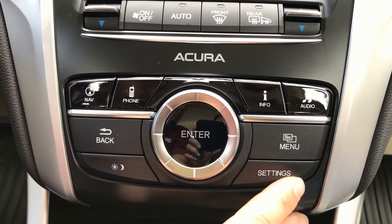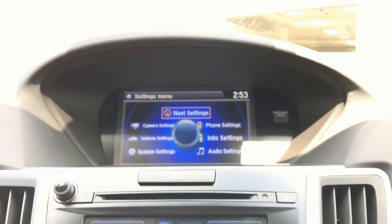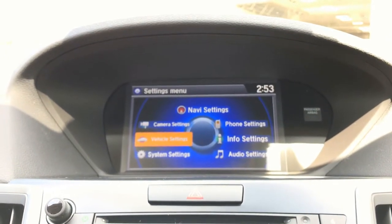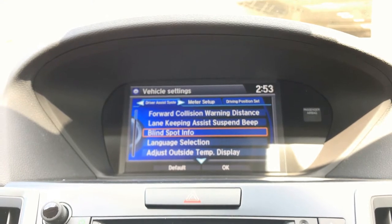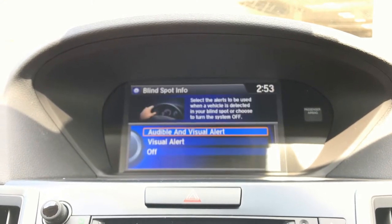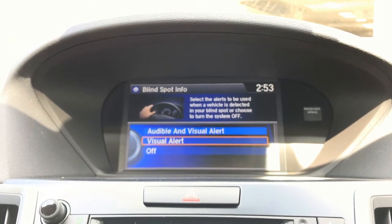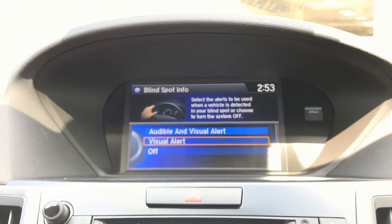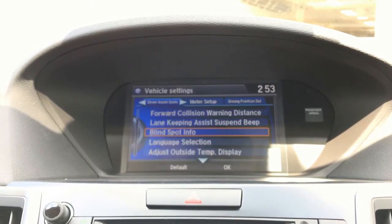You also have the ability to change the way the blind spot monitor system works by going into the settings of the vehicle, going into vehicle settings, choosing blind spot info, and once in this menu you'll be able to change between audible and visual alerts, strictly visual alerts, or be able to turn the blind spot monitor system off entirely.